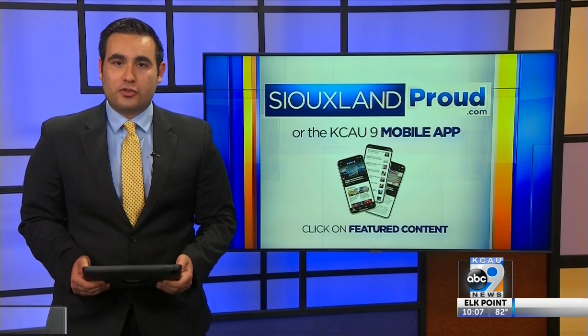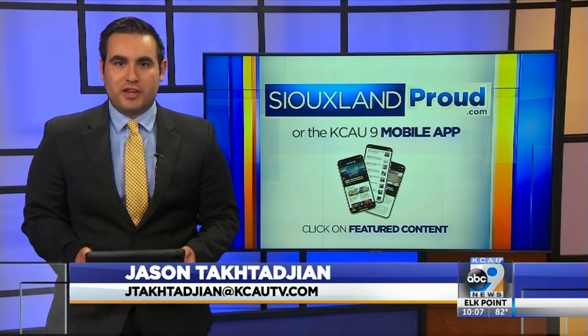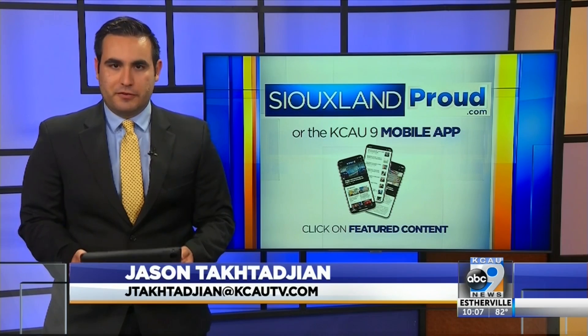If you'd like to learn more about R-22, make sure to visit our website at suelandproud.com and click on the story under the featured content tab. Jason Taktagian, KCAU9 News.